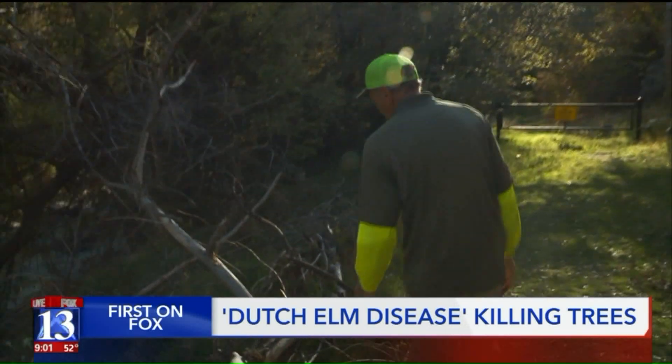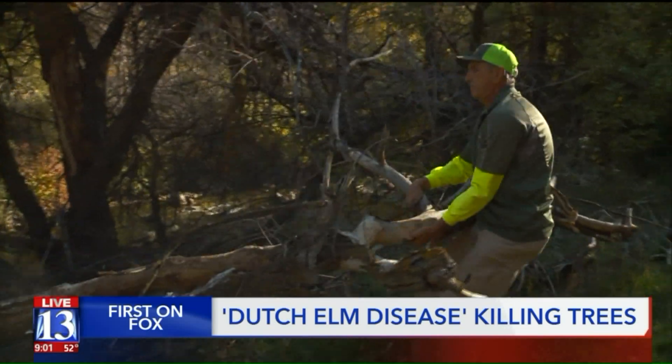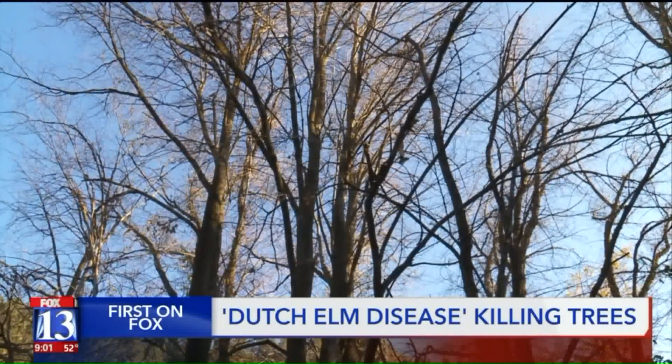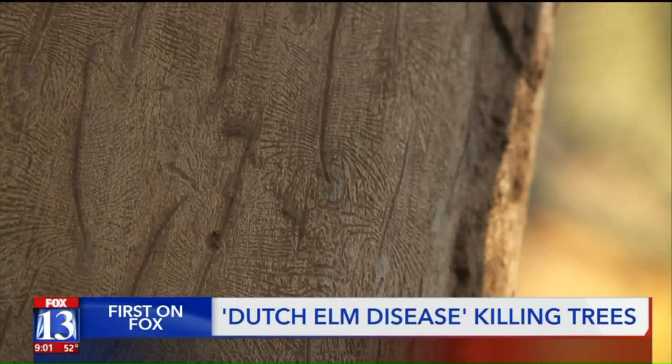We were sick to our stomach thinking about what it might be. It's something Jerry Aubel never thought he would see in Utah. I wanted to cry. A seemingly healthy patch of trees lining the river here in Ogden Canyon, and then this.